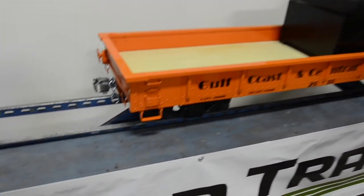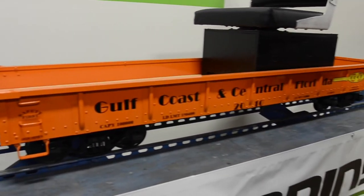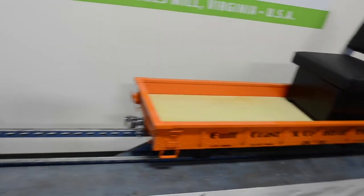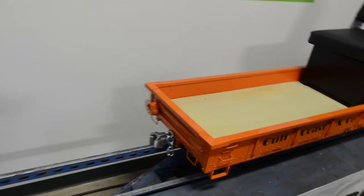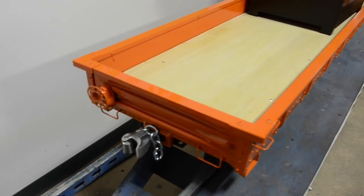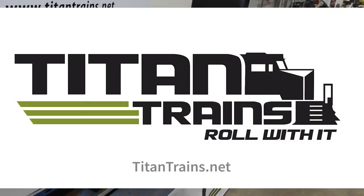This car is riding on our Bettendorf trucks, but it can also take the modern truck. Our couplers fit into the coupler pocket, which is standard. You can see this car on our website at titantrains.net.